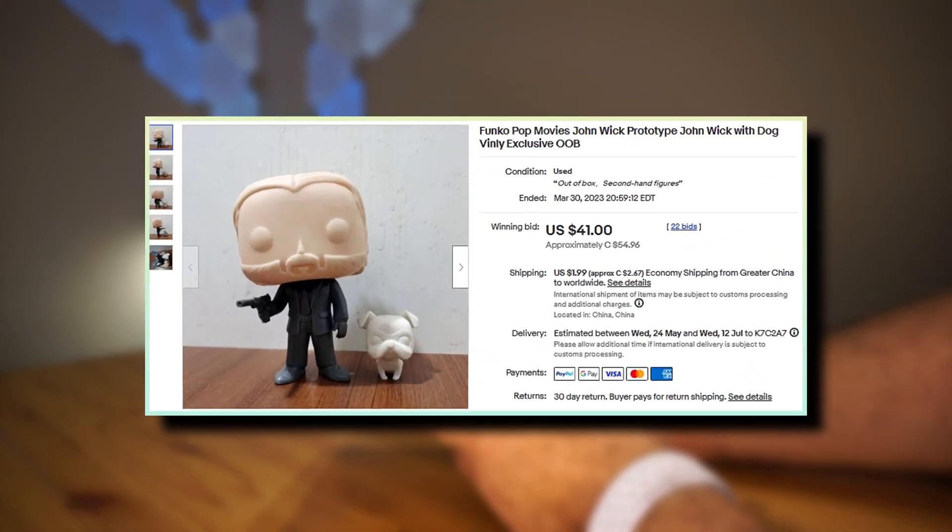Upon winning the auction, I messaged the seller to get some more information. I asked: 'Hello, just to be sure, this is a real prototype right?' He responded: 'Of course.' I then asked: 'Do you work for the factory that makes them? How did you get it, if you don't mind me asking?' He then sent me four pictures and said: 'Can you see these photos? Usually people cannot take these pictures.' I said: 'Yeah, awesome, thanks. I paid for it — I was just curious.'